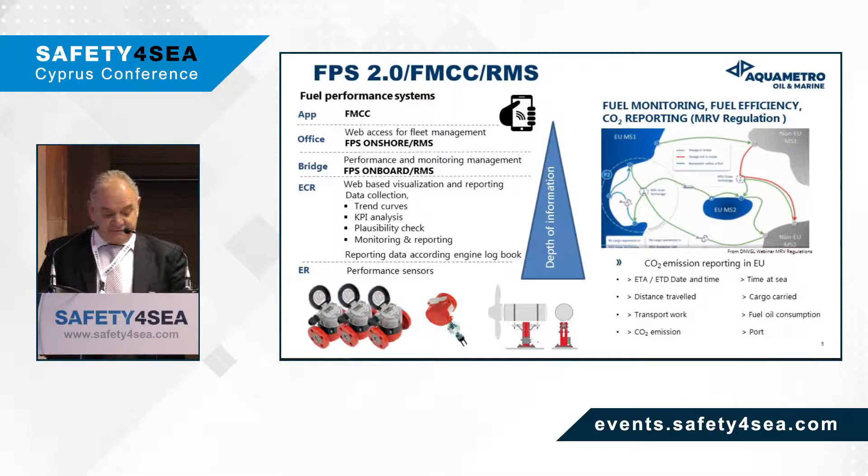The fuel performance system was developed in order to assist vessels to comply with MRV regulation and CO2 reporting. At the engine room, performance sensors produce data, and at the engine control room, this data is collected via web-based software that can perform KPI analysis, create trend curves, plausibility and alarm checks, and monitoring, remote access, and reporting at the same time.